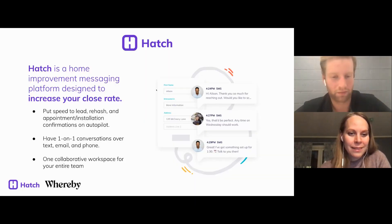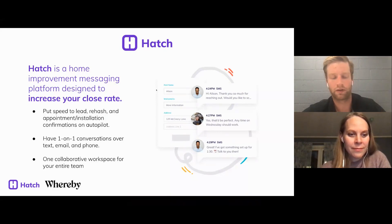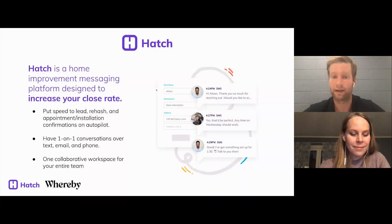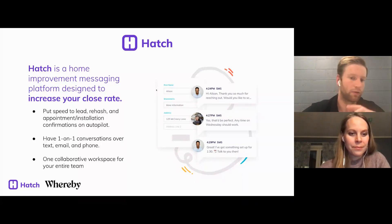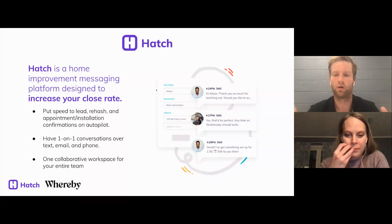A quick commercial about Hatch — we're a messaging platform designed specifically to increase your close rate as a remodeler, exterior company, or home improvement company. We connect to all your lead forms — Angie's List, Modernize, HomeAdvisor, your website — and automate that initial follow-up and the follow-up if they don't respond. We get you first to the lead over text, email, and voicemail on autopilot, as well as the sales follow-up and rehash process. Doing rehash is super important, especially after you run a virtual appointment.